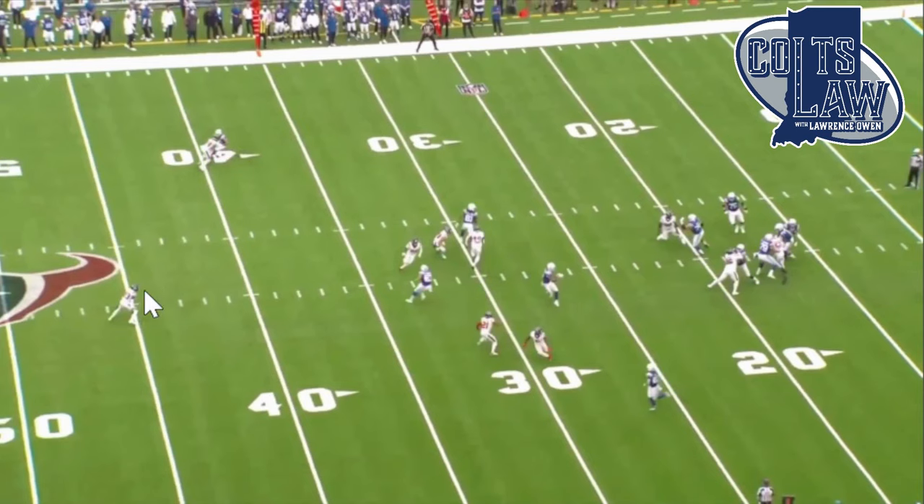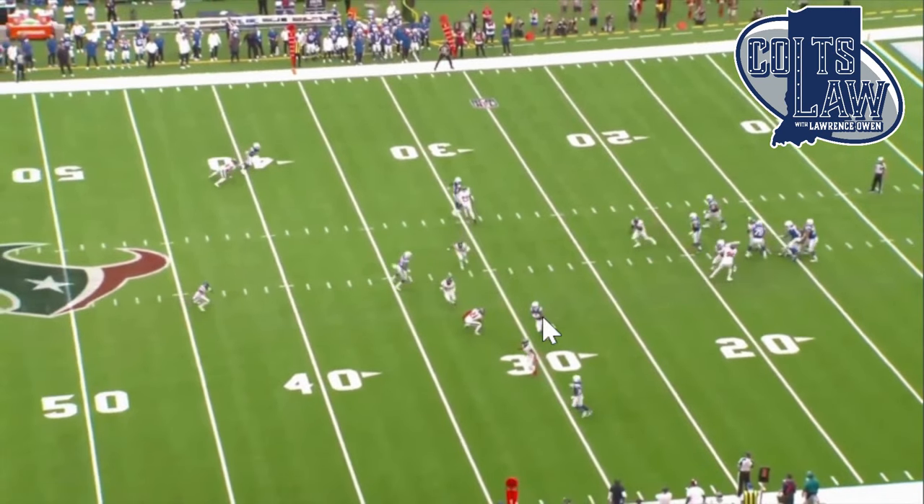The only person that would be able to touch him is the single high safety. Even with pressure in his face and taking the big hit, the delivery by Anthony Richardson is beautiful. That was a beautiful way of creating a lot of traffic — the Colts knew where they were going, the Texans didn't. Created a lot of rubbing, guys running into each other, and created separation between the corner and the wide receiver. Beautiful play design by Shane Steichen.